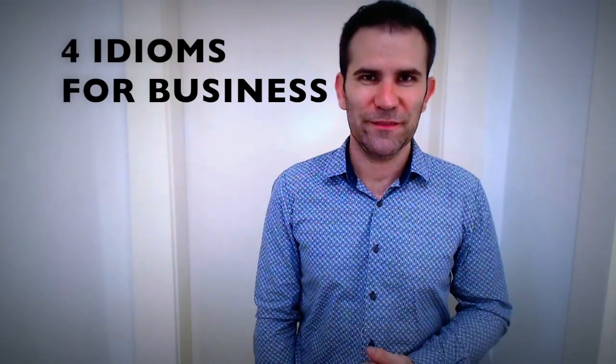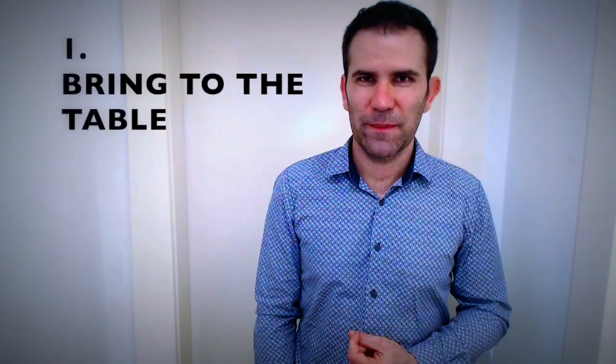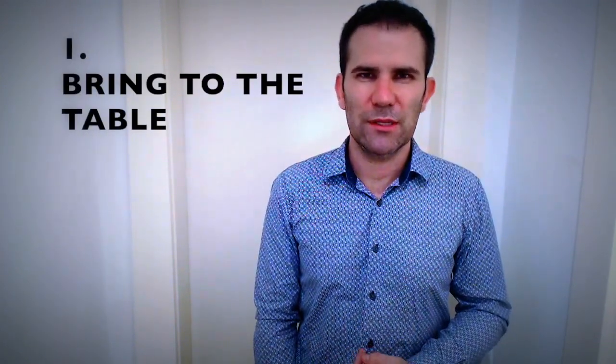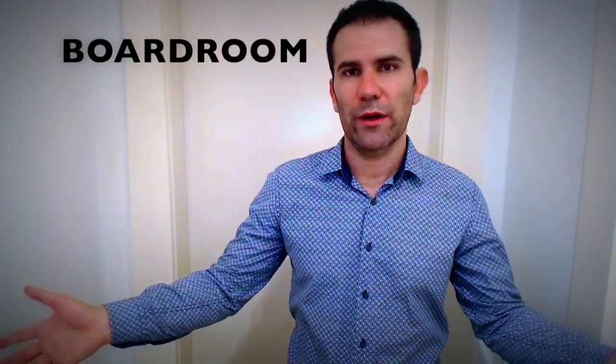Let's start. Number one: 'bring to the table' — bring something to the table. What do you think this means? Let's start with an example: Jack brings a great deal of knowledge to the table. So in this case, you can think about the boardroom.